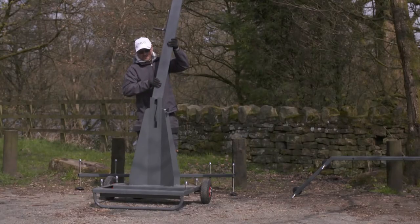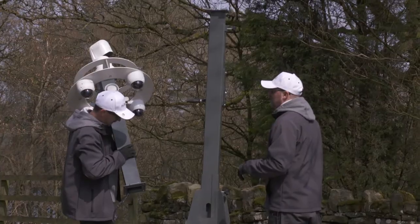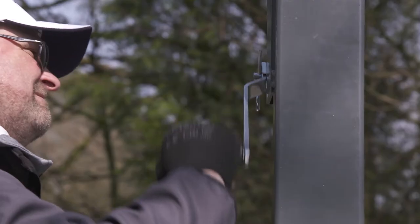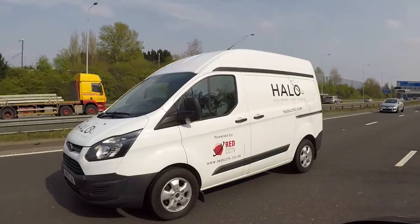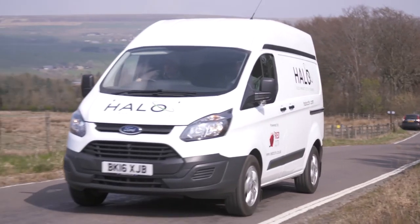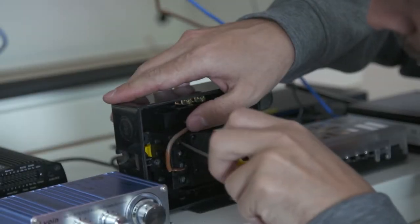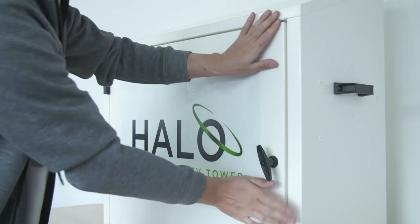It is the modular nature of the Halo's system that sets it apart from other CCTV solutions. Each section weighs less than 25kg, meaning four towers can be delivered to site in a single visit, reducing vehicular movements, fuel costs and reducing our carbon footprint. The commissioning process is quick and easy, with each Halo Tower arriving to site with the necessary components already installed.